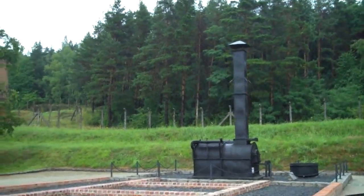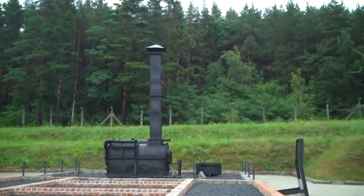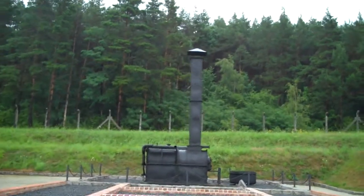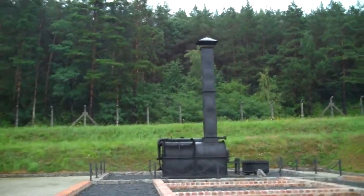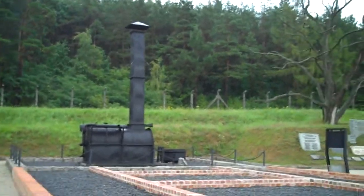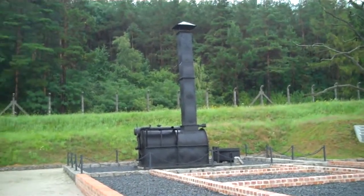Almost as soon as this camp was set up, a crematorium was needed. This is a replica, but you can see the original in photographs because photographs do exist of the crematorium at Gross-Rosen. It's called a field crematorium — I don't know why it's called that because it doesn't look like the sort of thing you can walk around with.